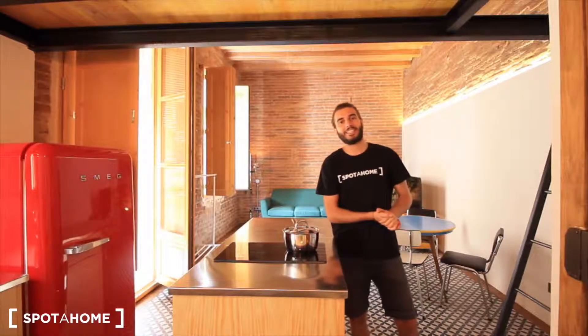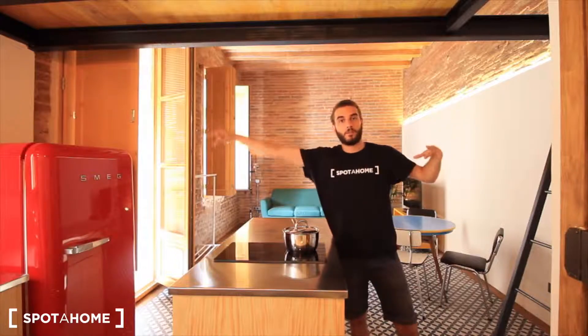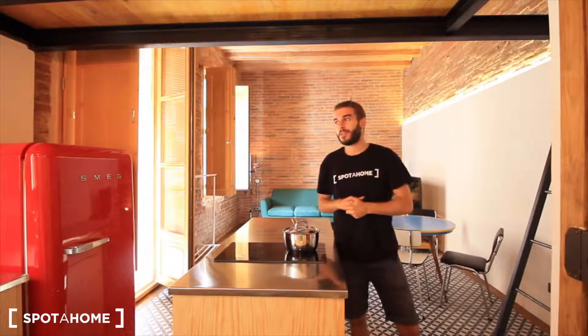Hey, what's up guys? This is Chai from SpotaCon Barcelona. Today we are in La Barceloneta, in Street Salt, just near the beach, just 2 minutes walking. This is the whole neighbourhood just near the beach, near the port, near the Gótico, so it's a really, really nice location.